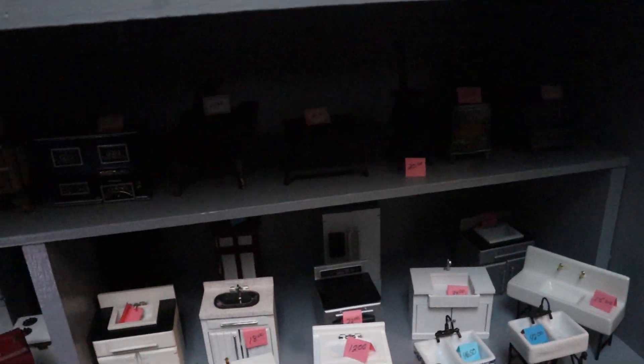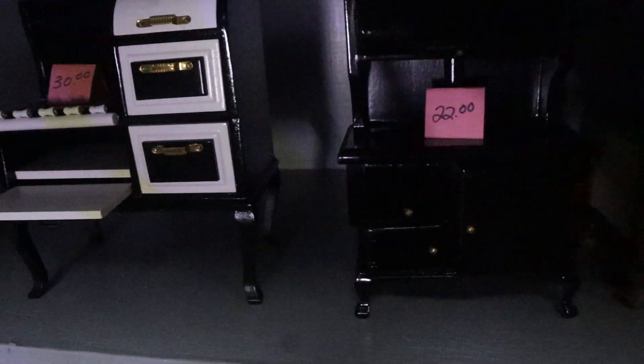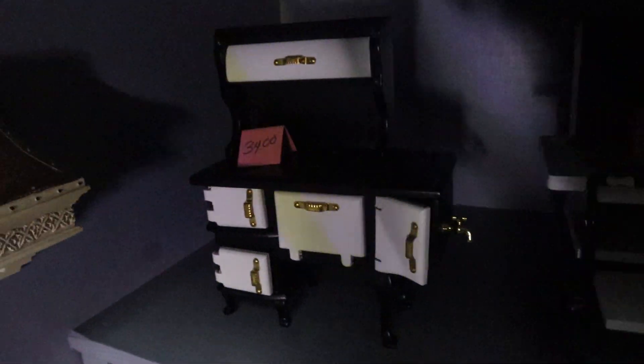Sorry about my phone, but I didn't want to stop the video. Let me see a bit better there — that's thirty-four dollars.